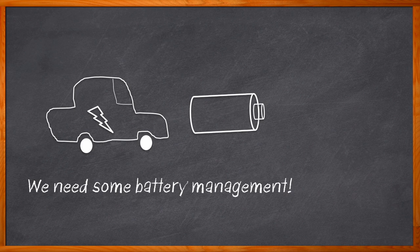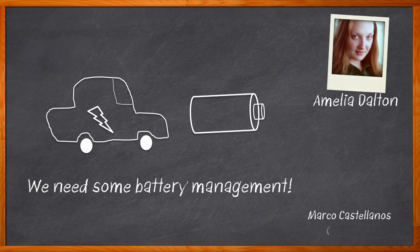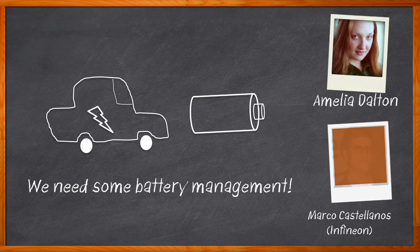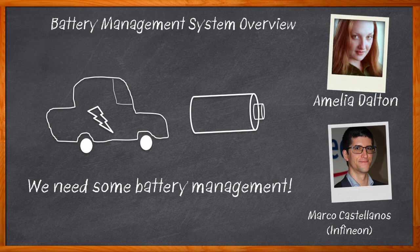Oh yes, it can. Hi, I'm Amelia Dalton, host of Chalk Talk. Effective battery management for electric vehicles is a critical design element faced by engineers today. In this episode of Chalk Talk, Marco Castellanos from Infineon and I investigate the key functions of battery management for electric vehicles. We also take a closer look at the role that cell balancing, voltage measurement, and temperature measurement play in battery management ICs, and how wireless battery management using Bluetooth Low Energy can help you tackle a variety of battery management challenges for your next design.